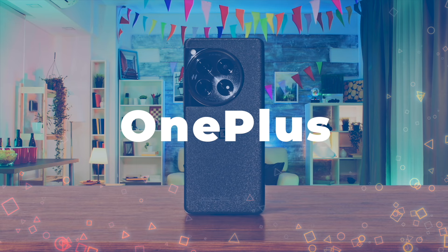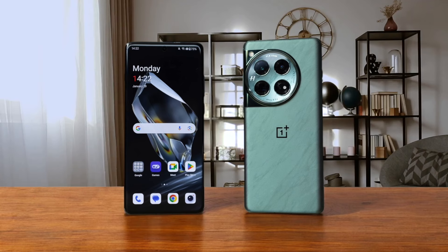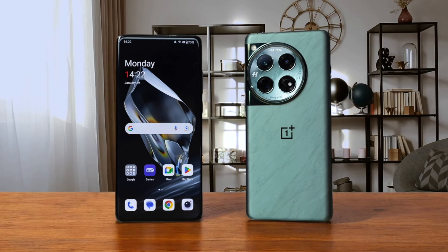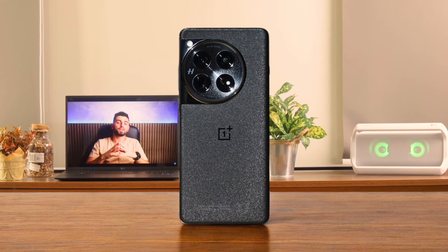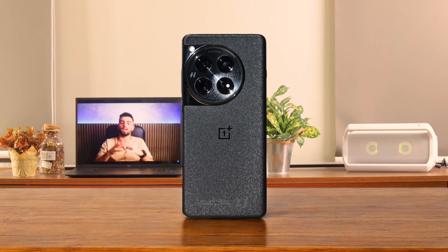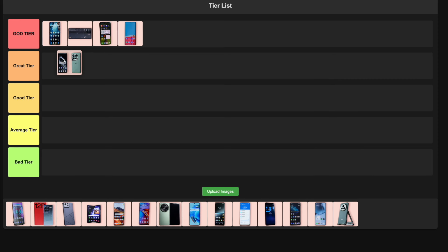Number 5: OnePlus 12. This beast packs a punch with its Snapdragon 8 Gen 3 chip, delivering incredible performance for gaming and multitasking. The 6.82-inch OLED display is a sight to behold, with vibrant colors and a smooth 120Hz refresh rate. Battery life is stellar and the 100W charging is insanely fast. However, the camera performance is a bit disappointing compared to rivals. I'm putting this in the great tier because it's a powerhouse for gamers and power users, but it's not quite perfect.